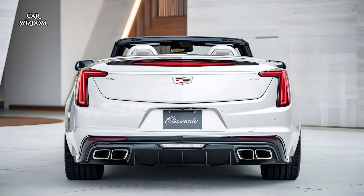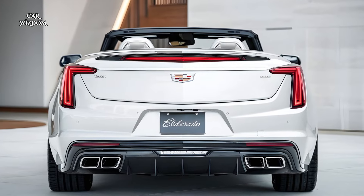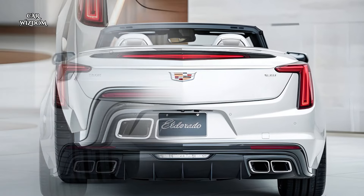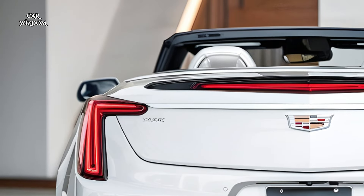Welcome back to Car Wisdom. Today, we're unveiling a car that brings back the glory of American luxury in a whole new light — the 2025 Cadillac Eldorado Convertible.